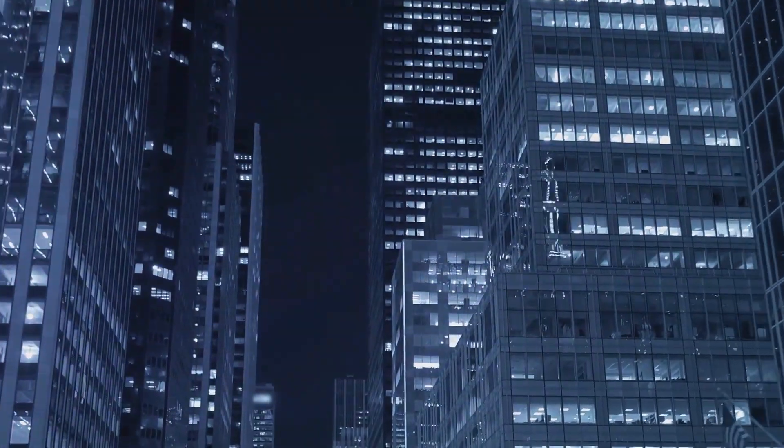Now where does it come from? The most significant source of blue light is none other than our very own sun — it's what makes the sky look blue. But it's not the only source. In our technologically advanced world, artificial sources of blue light have become increasingly prevalent. These include LED lights, fluorescent lights, flat-screen LED televisions, computer monitors, smartphones, and tablet screens. While it's impossible to completely avoid blue light, given its prevalence, understanding its sources helps us make informed decisions about our exposure.